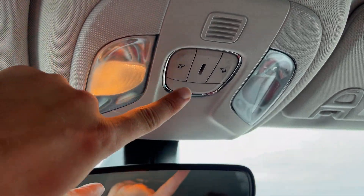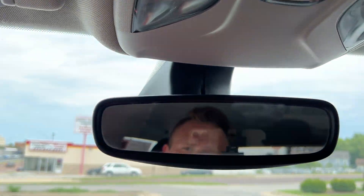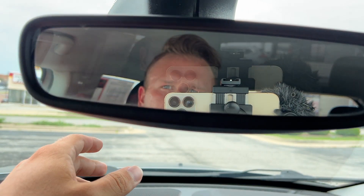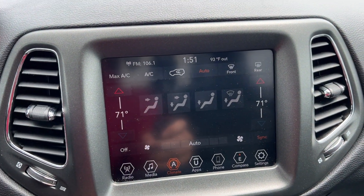Up above there's some nice interior lighting. This is going to be a standard rearview mirror.